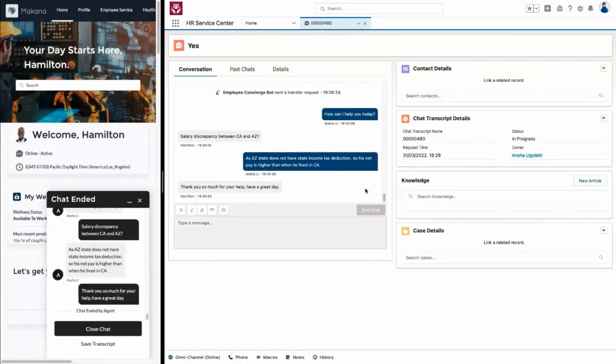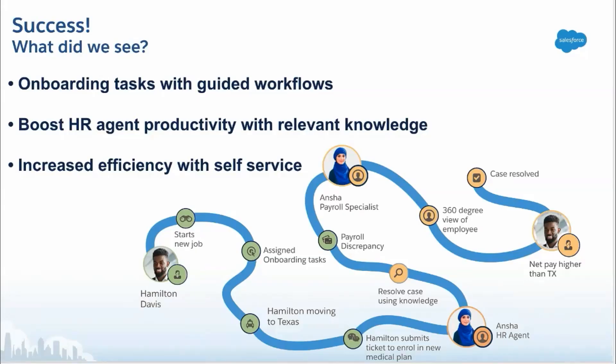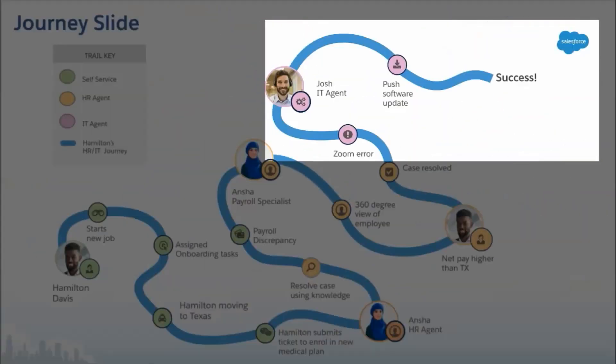Now that we've seen how easy it was for Hamilton to submit a request for support and for ANSHA to resolve that request, let's look at how IT administrator Tom can easily make changes. We've seen how employees like Hamilton can solve problems and stay productive with self-service capabilities and how we can empower help desk staff with everything they need to find answers quickly. In the next part of our demo we will walk through Hamilton reporting an IT issue, the self-service agent experience, and how seamless it is to maintain for admins.